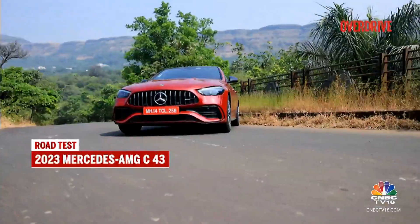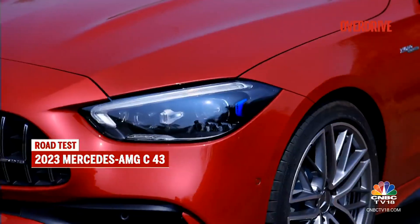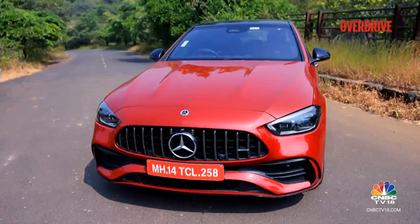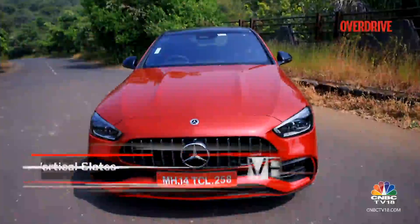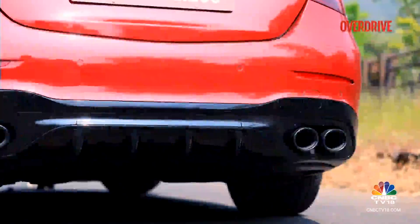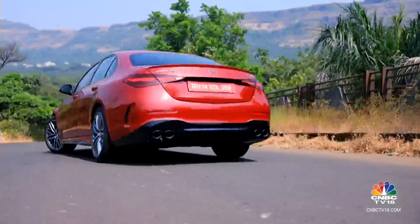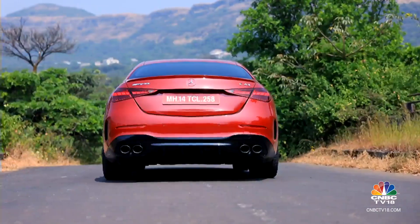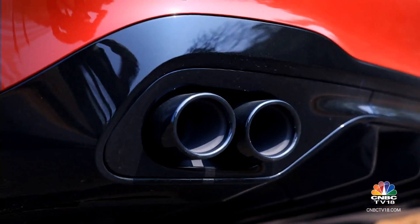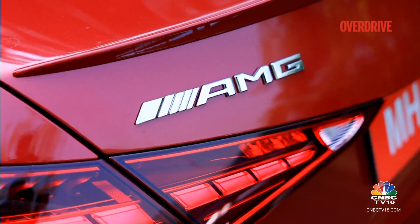The new C43 doesn't scream AMG like some of its siblings, but it does enough to carve a niche for itself and, more importantly, turn heads. It maintains a subtle yet sporty appearance with the vertical slats on the radiator grille. There are sill extensions and a small wing on the boot lid to finish the look. However, what really stands out are those four exhaust tailpipes beneath the rear bumper.